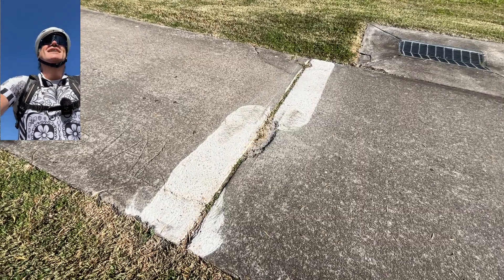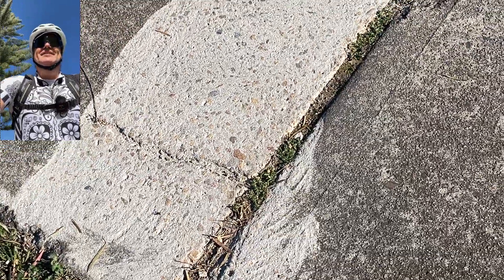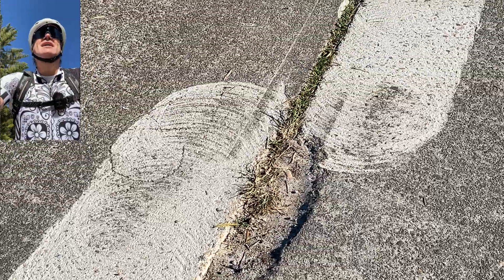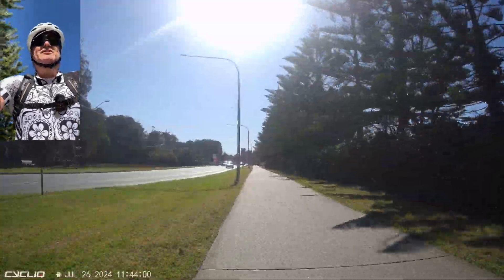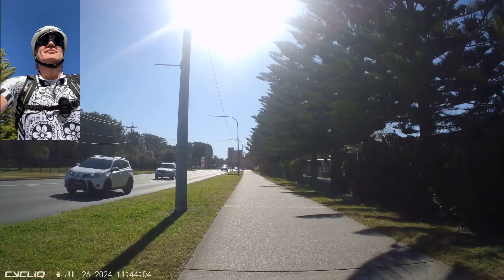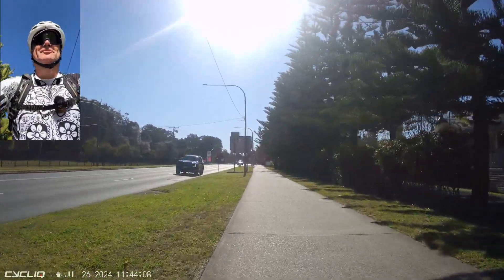He was driving along here grinding all those imperfections out. I don't know how long this path has been here — 20 years, 30 years, no idea — but he had to do an awful lot of them. I haven't counted all the joints he had to fix, but trust me, from here into the CBD there are a lot of these pale patches across these joints.